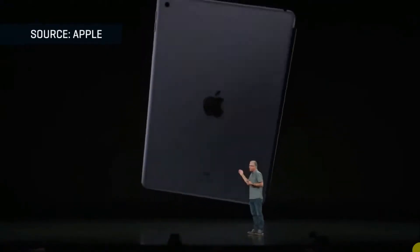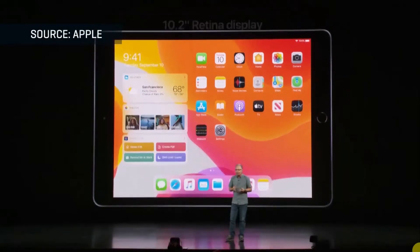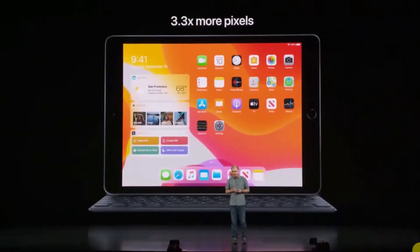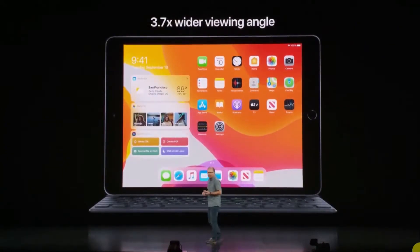New seventh generation iPad. This iPad has a new larger 10.2 inch retina display with more than three times the number of pixels, plus greater brightness and a much wider viewing angle, so your content always looks amazing.